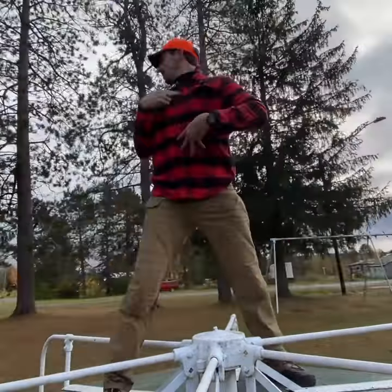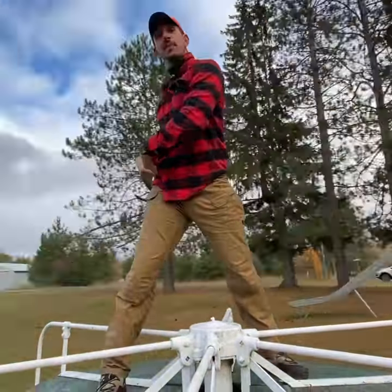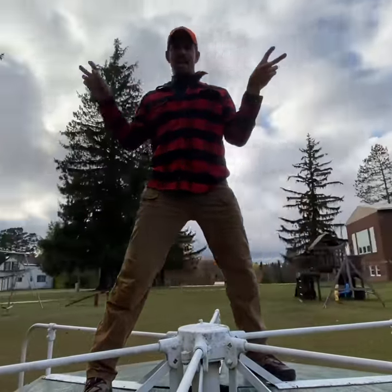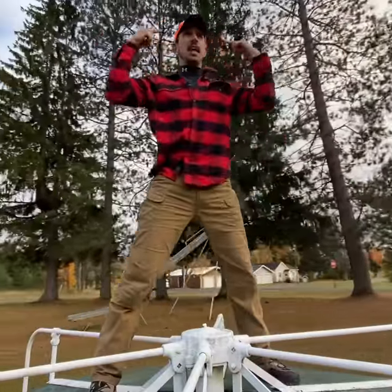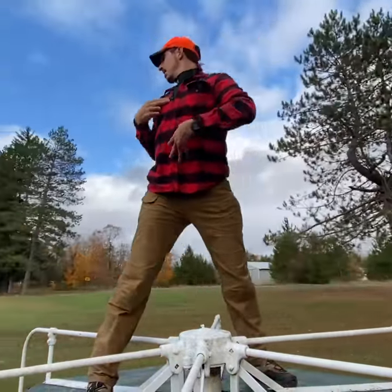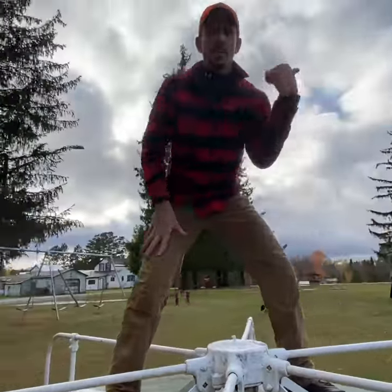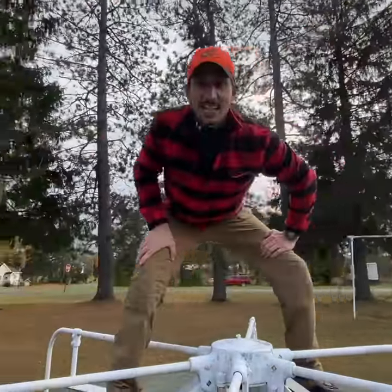And finally, number three: neck turns, middle back turns, and the rest comes from the hip joint. Now all of this is only possible and biomechanically sound if your body is in good posture. If your body's upright, neck, middle back, hip turns — just like this axis. Body rotating around an axis. Now you know.